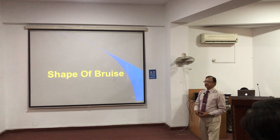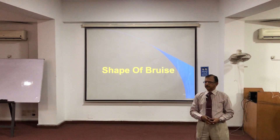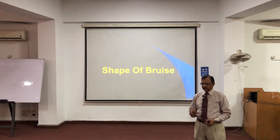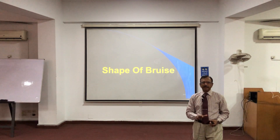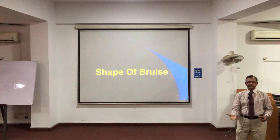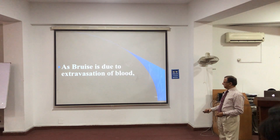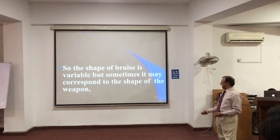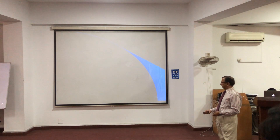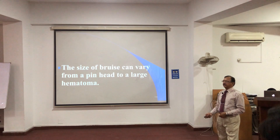Regarding the shape of the bruise, usually it will resemble the object — the size of the object. But you cannot comment upon the size of the bruise just by looking at the weapon, because the amount of force applied can have vital effects. The shape is variable and may not correspond to the size or shape of the weapon. It has no definite shape and no definite size.